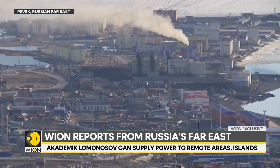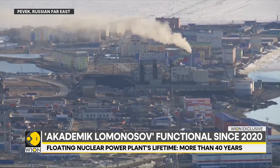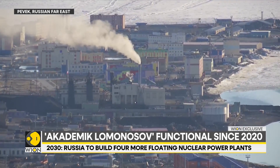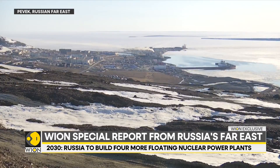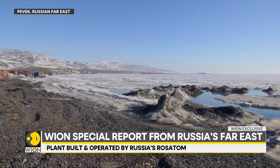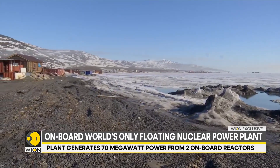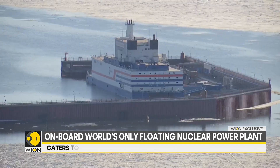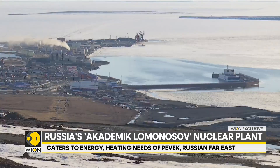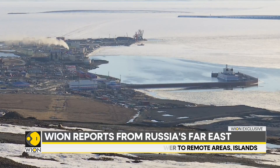For 80 years, Pevek has relied on a coal-fired power plant. But burning coal poses its own challenges — there are pollution concerns in the pristine Arctic. Carbon emissions from the coal power plant leave black traces on the ice, and those black deposits absorb more heat and accelerate the melting of the ice. In comparison, there are no emissions from the floating nuclear power plant. In a few years, this town will witness the shutdown of the coal power plant and completely switch to nuclear power.